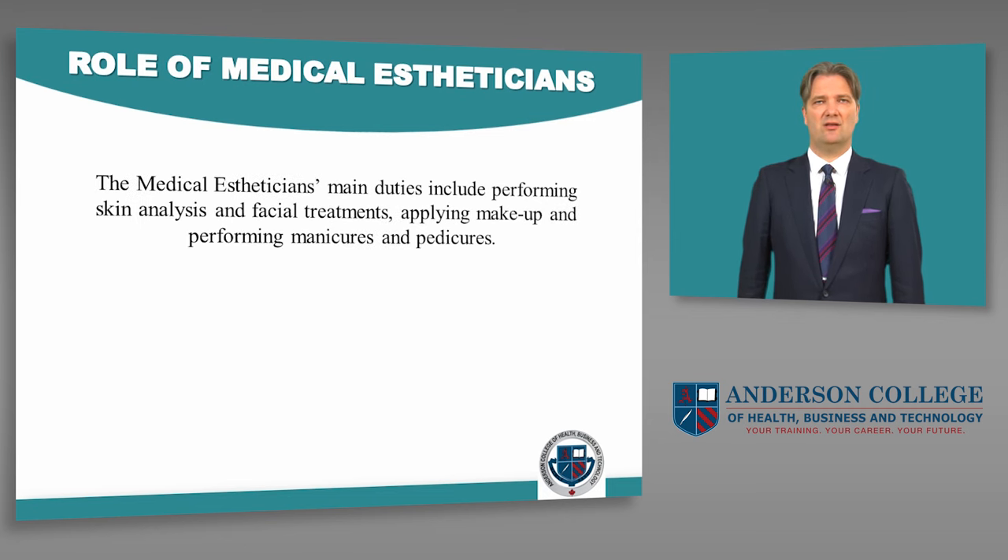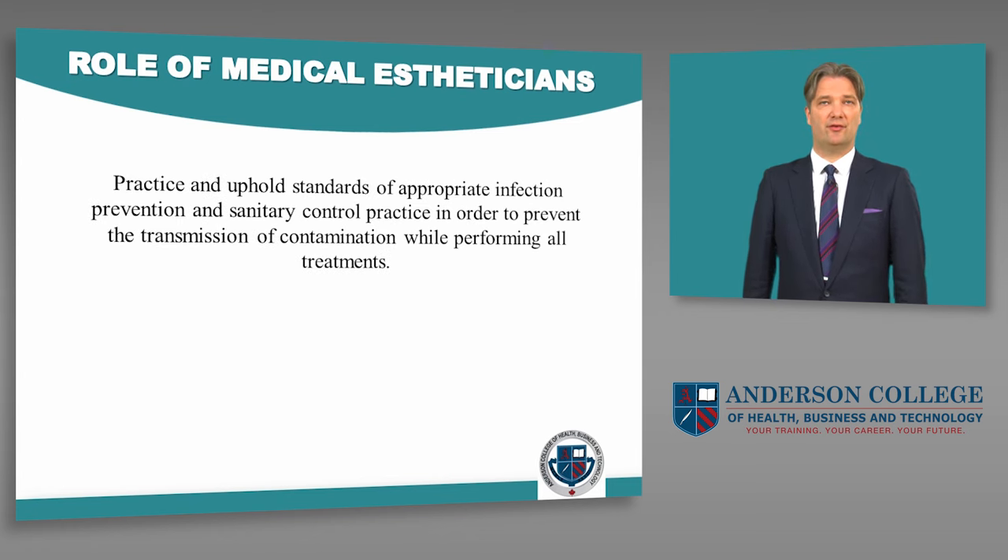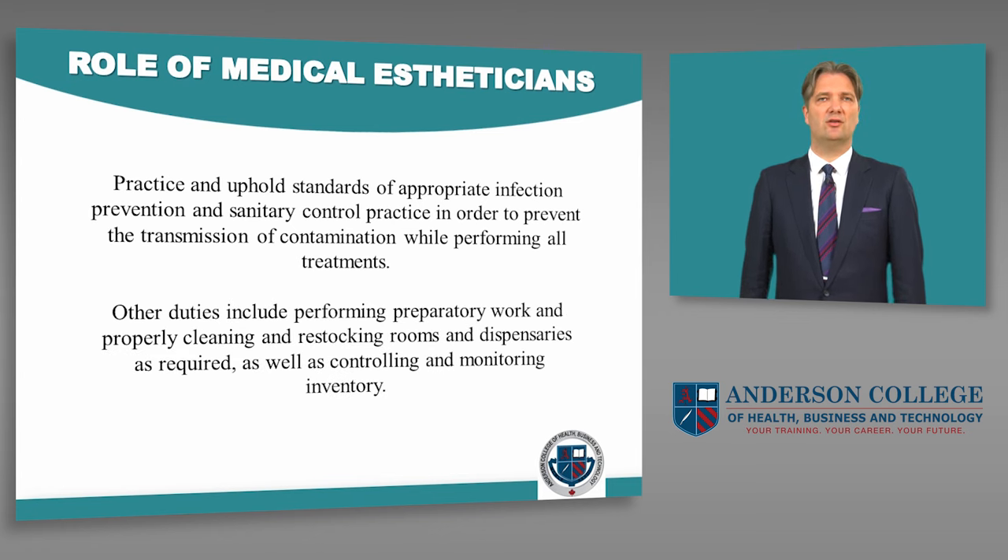The medical esthetician's main duties include performing skin analysis and facial treatments, applying makeup, and performing manicures and pedicures. Other responsibilities include hair removal, spa body treatments, and various types of cosmetic massage. You will also practice and uphold standards of appropriate infection prevention and sanitary control in order to prevent the transmission of contamination while performing all treatments. Other duties include performing preparatory work, properly cleaning and restocking rooms and dispensaries, as well as controlling and monitoring inventory.